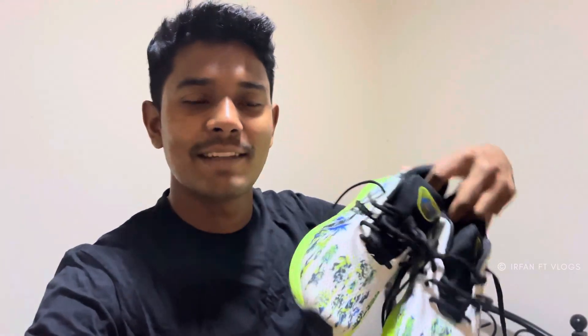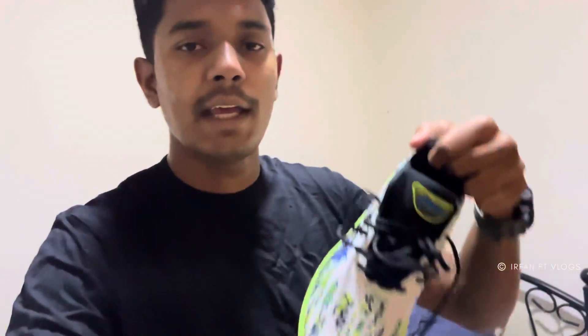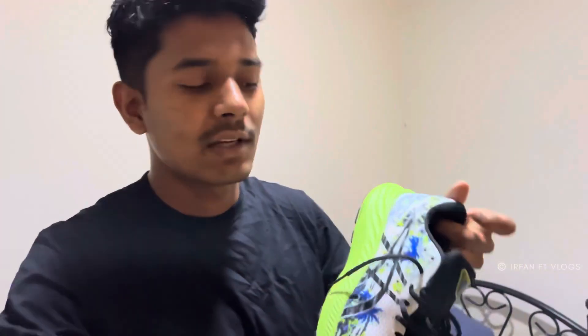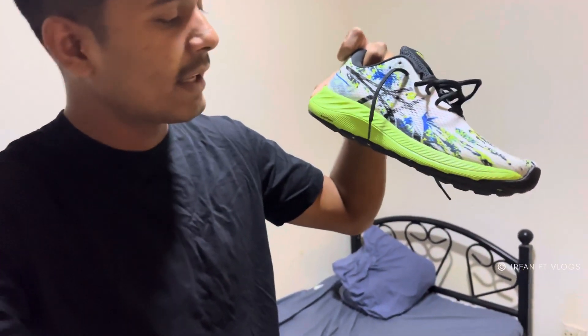These shoes — as you can see — are in India for 12,000 rupees, but here I got them for 6,000 with a 50% discount. These shoes are ASICS — ASICS is a brand, and the Australian team is brand ambassador. I really like the leather. This is one of the best shoes I got in Dubai. Let's go to the beach guys.